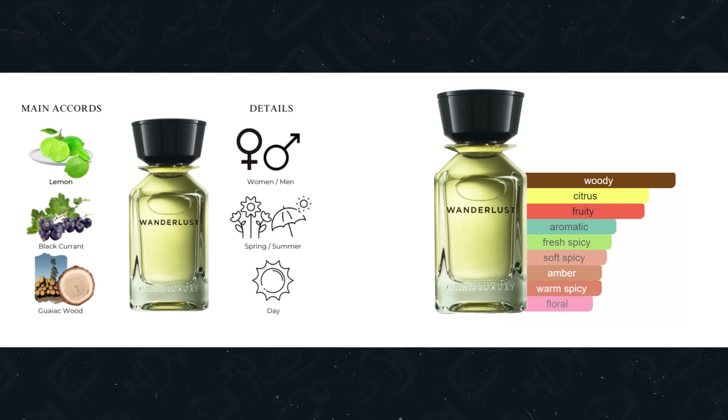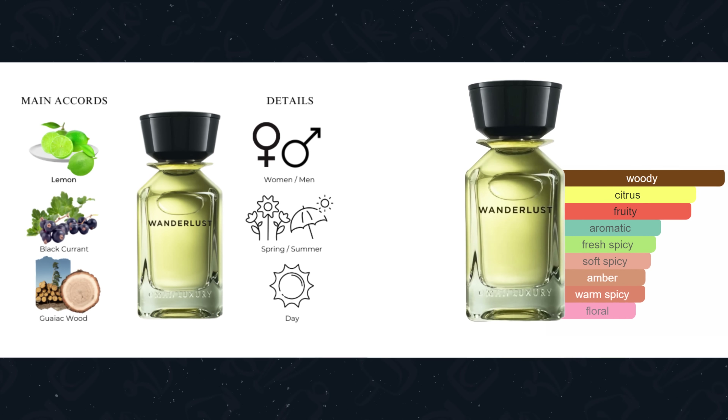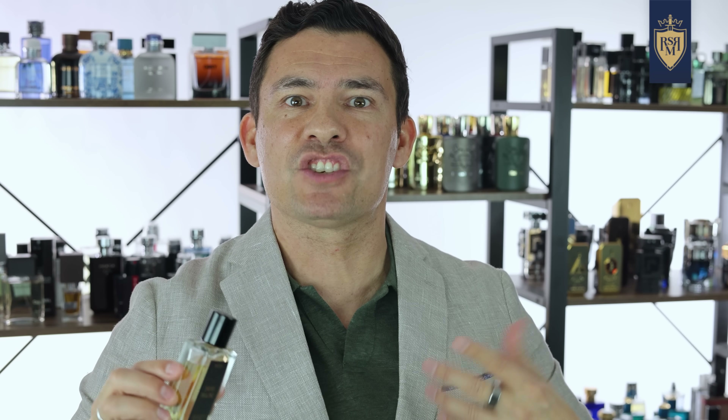When you look at the accords, it says it's woody, you got citrus, fruity, aromatic, fresh spice, a bit of amber, and florals at the base. But the note that everyone picks up is a fresh, realistic green fig. But if that sounds too different for you and you want something that's just going to get you compliments, something you can wear on a date...